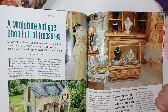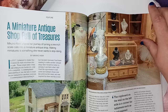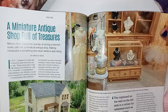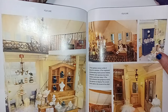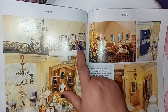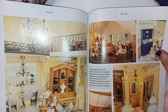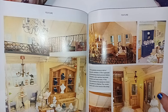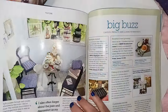This is a miniature antique shop full of treasures. That is so cool — look how beautiful that is. Look at that balcony and all the wrought iron look, even on a door. And look at all the cases and displays. Very beautiful.